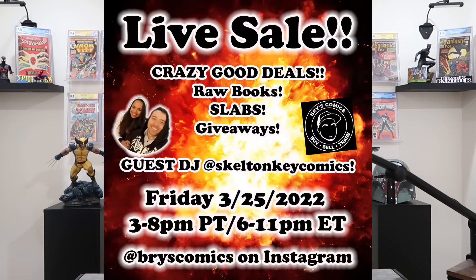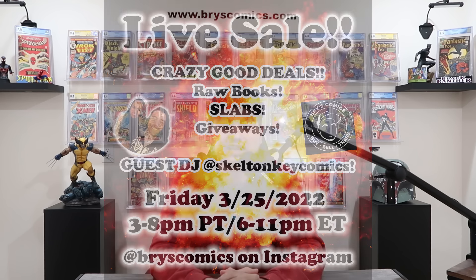Before we get started, we have a live sale this Friday, March 25th from 3 p.m. to 8 p.m. Pacific time over on my Instagram page at Bryce Comics. That's 6 p.m. to 11 p.m. Eastern time, and we're going to be joined by Skeleton Key Comics. I'm so excited that Tony and Sammy are going to tag team this thing and call claims for this live sale. If you're not following them, make sure to go give them a follow over on Instagram and YouTube. Some awesome content, great members of the community, and I'm super stoked that they're going to join us on this live sale.